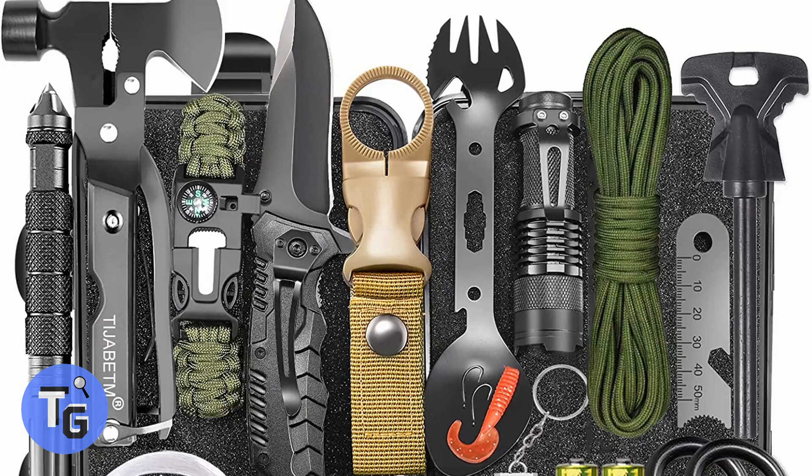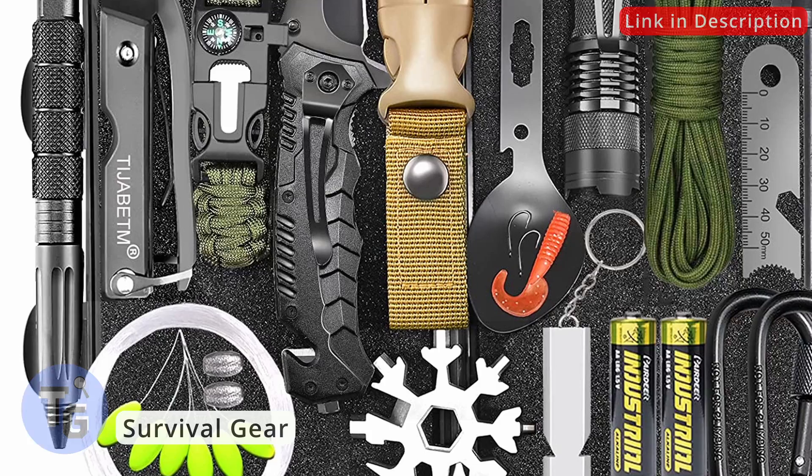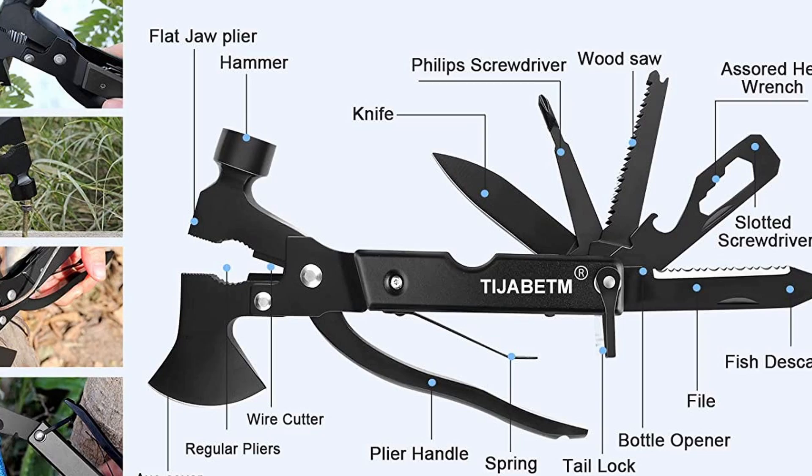Looking to upgrade your outdoor survival kit? With cool gadgets like this, the survival kit has pretty much everything you need. A 14-in-1 hatchet with a hammer, axe, plier, wire cutter, knife, screwdriver, saw, file, and fish descaler.